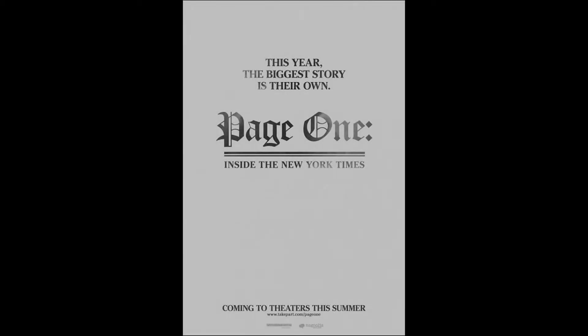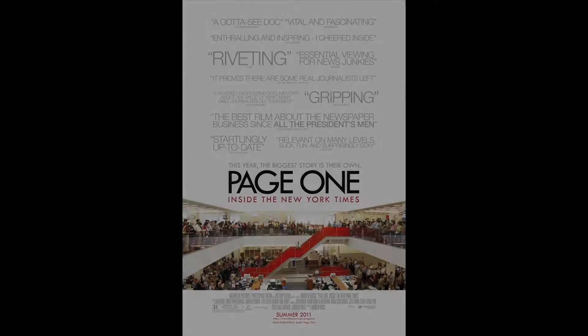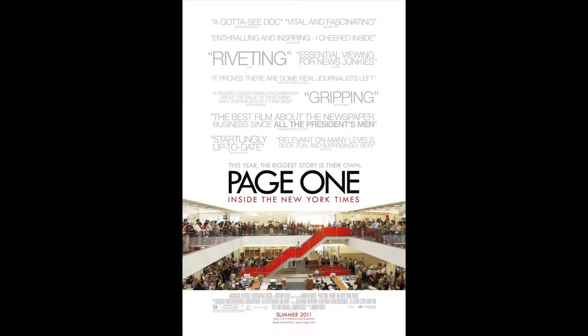Greetings, movie poster lovers. Justin Zee here with an analysis of the posters released for the upcoming New York Times documentary, Page One.